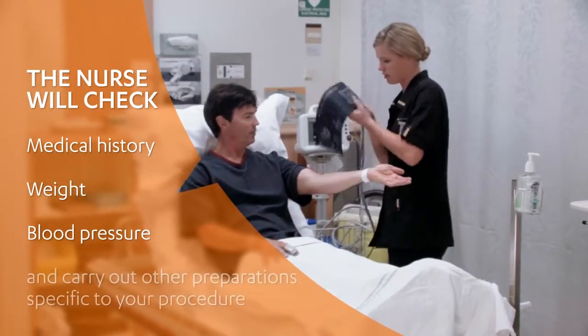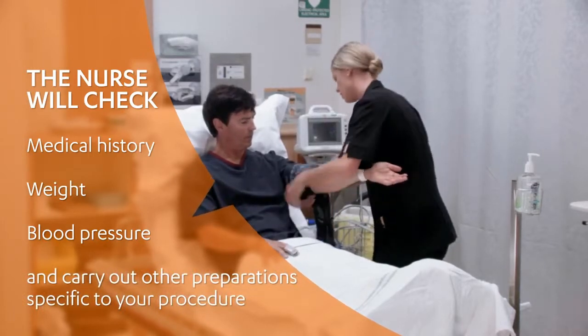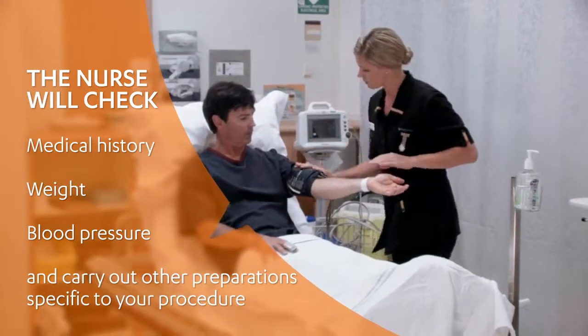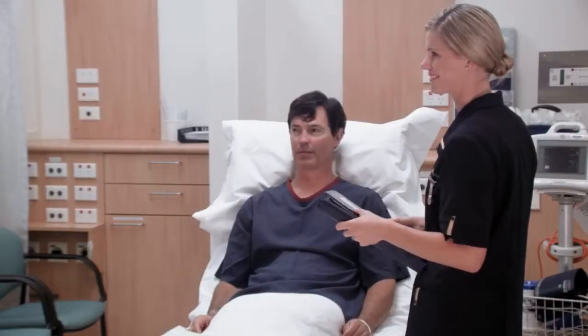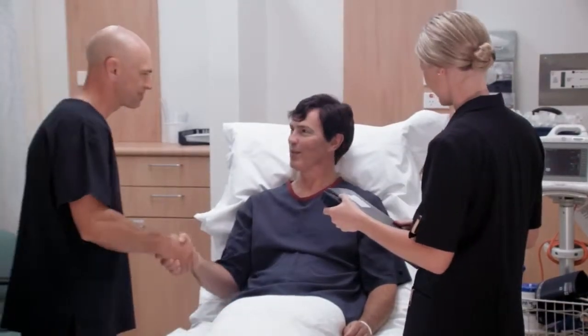Your registered nurse will help you dress for surgery and then carefully explain and carry out any pre-surgery preparations. Your surgeon and anaesthetist will visit you during the admission procedure to confirm the plan for your surgery. Our clinical pharmacist may also come and review your current medications.